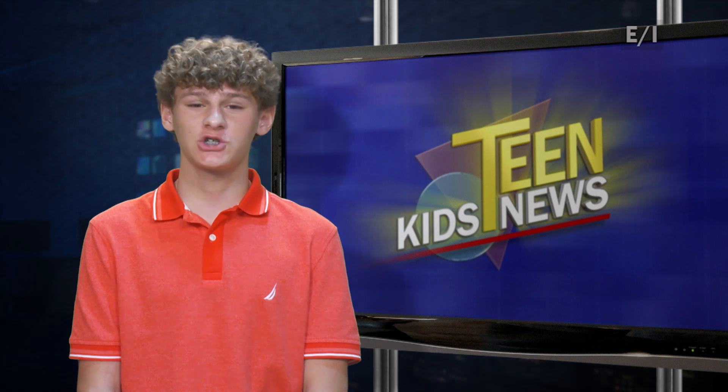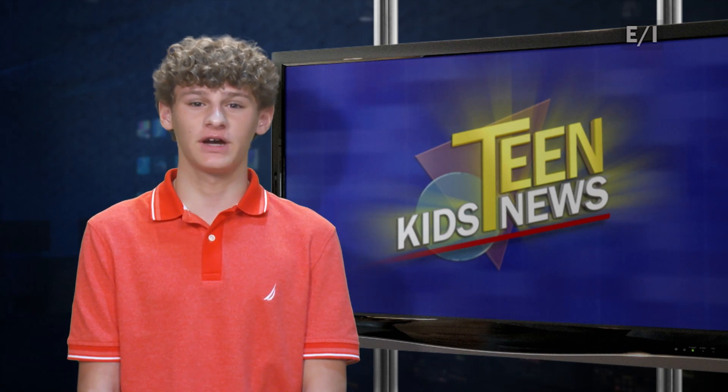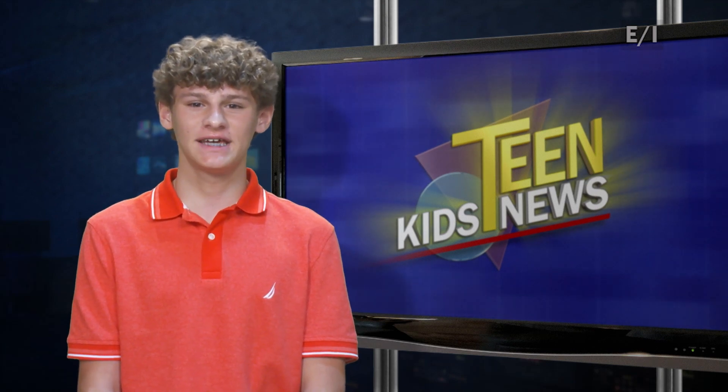Hopefully you found the connection between eye strain and the blue light from digital devices illuminating. For Teen Kids News, I'm Dean.